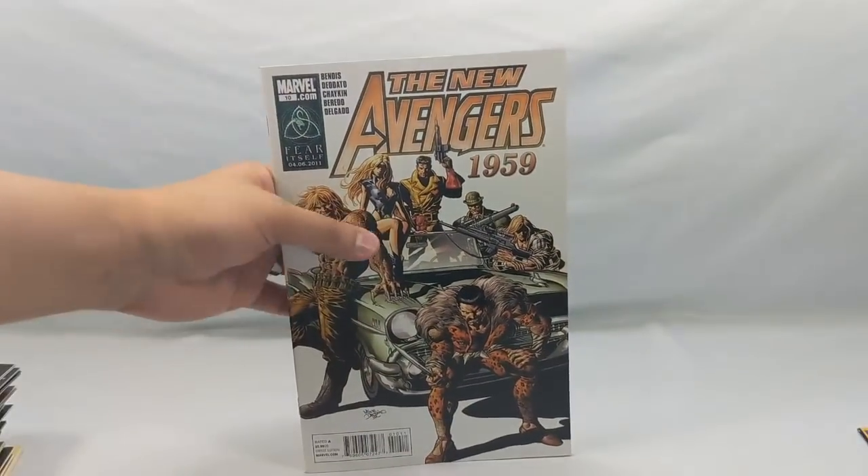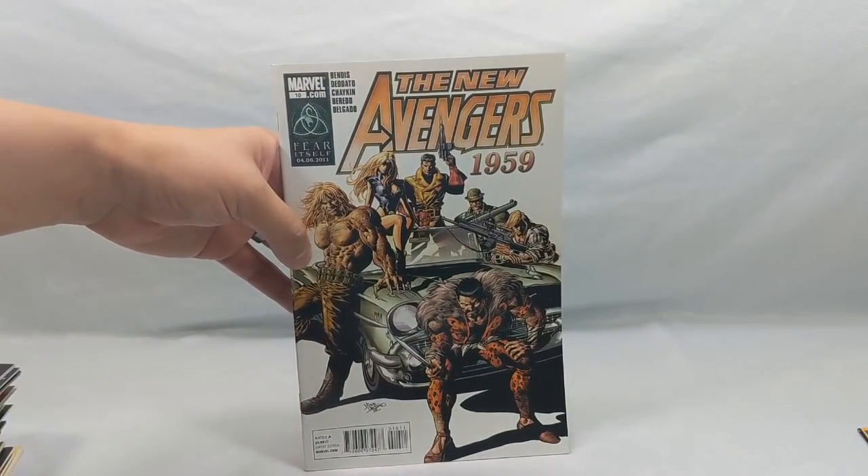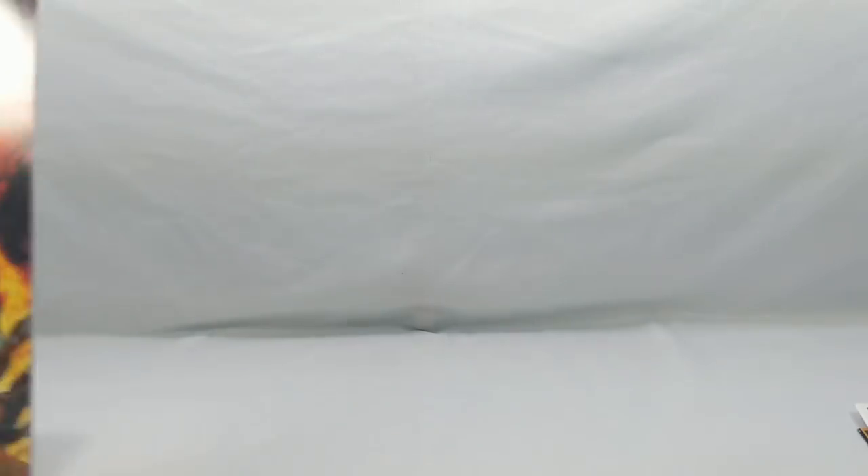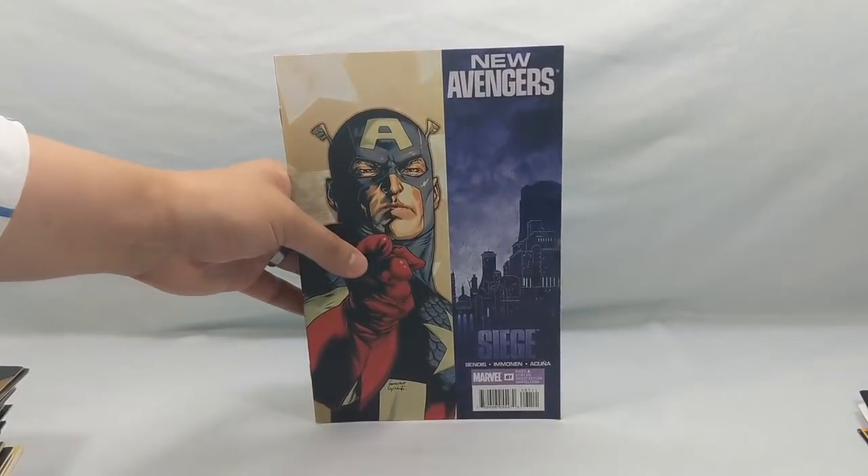New Avengers 1959, issue number 10. The New Avengers: Dark Rain number 54. New Avengers number 64. New Avengers: Siege number 61.